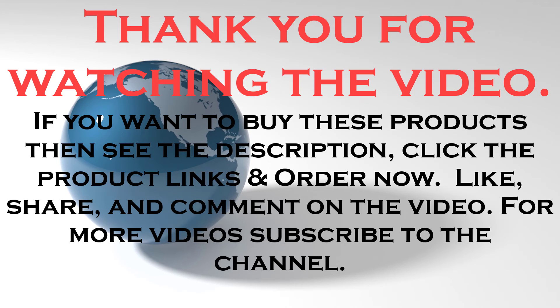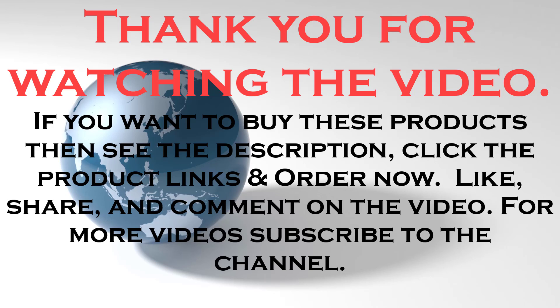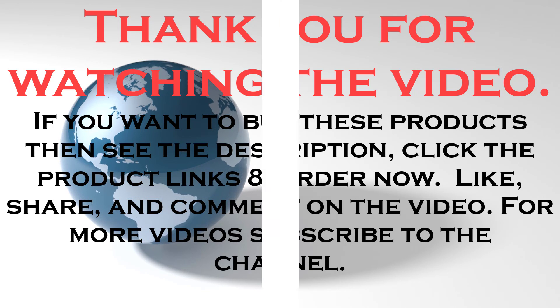If you want to buy these products then see the description, click the product links and order now. Like, share, and comment on the video. For more videos subscribe to the channel.